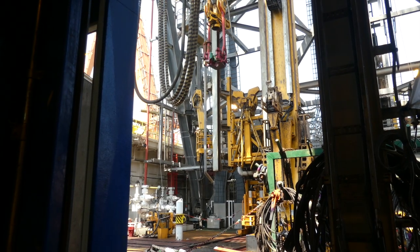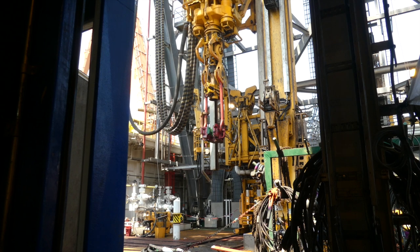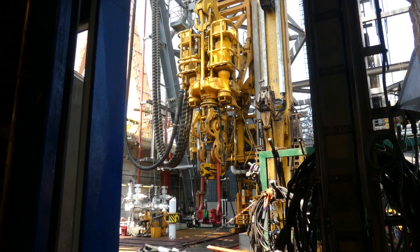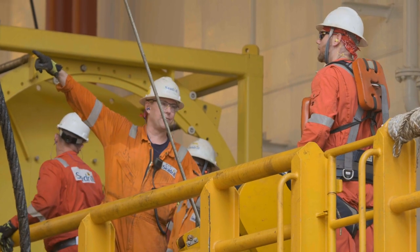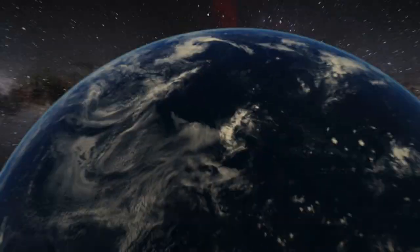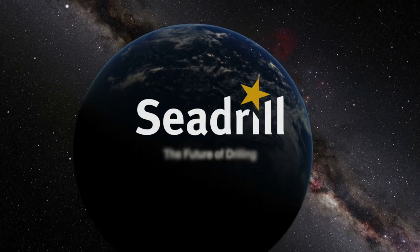This solution gives C-Drill the ability to address an industry-wide issue, increase our operational efficiency, and above all, keep our people safe. C-Drill — The Future of Drilling.